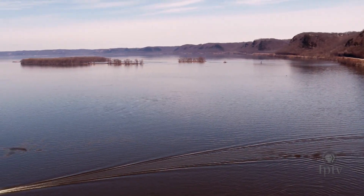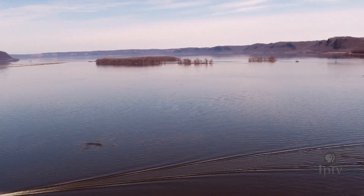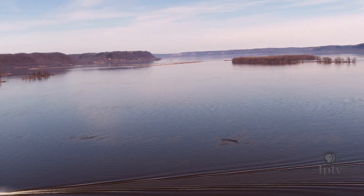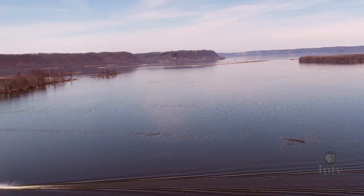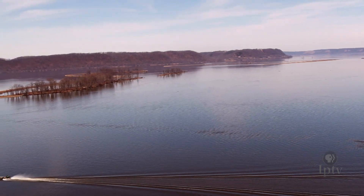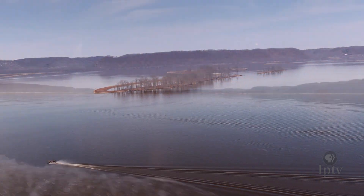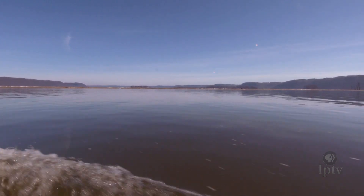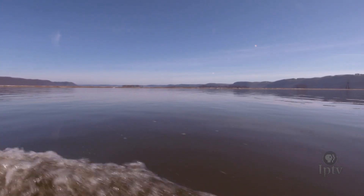It's impossible to fathom the enormity of the Mississippi River. At more than 2,300 miles long and collecting water from 24 different states, it is by far the largest watershed in the United States. From its headwaters in Minnesota to the Louisiana Delta, the river hosts 29 dams, with 11 connected to Iowa's banks.